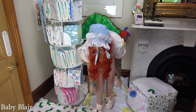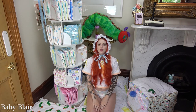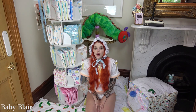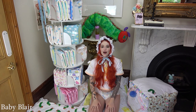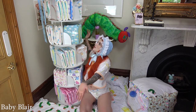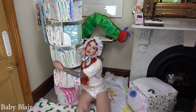Hi babies, welcome! My name is Blair and this video is for people who are 18 years old and over. If you are not an adult, please keep walking. Otherwise, if you are 18 and over, this video is going to be me talking about my new diaper display shelves.